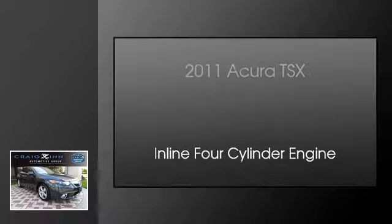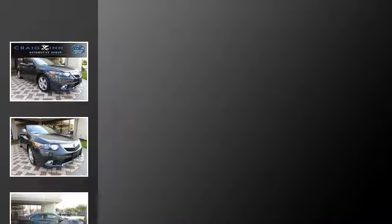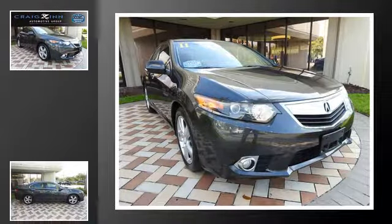This is a 2011 Acura TSX. This four-door sedan has a five-speed automatic transmission and an inline four-cylinder engine.